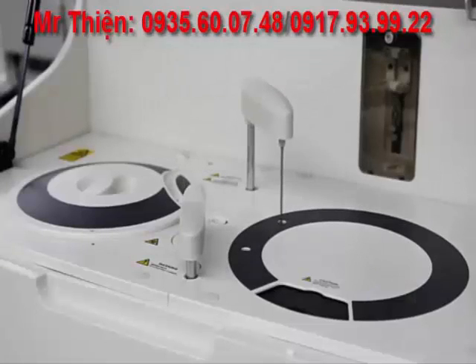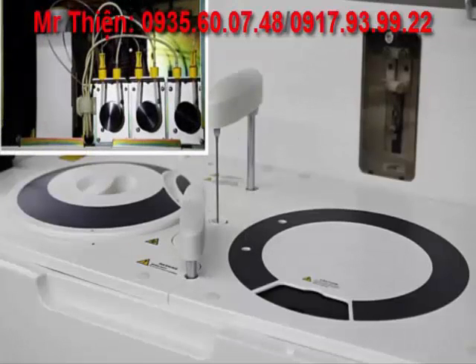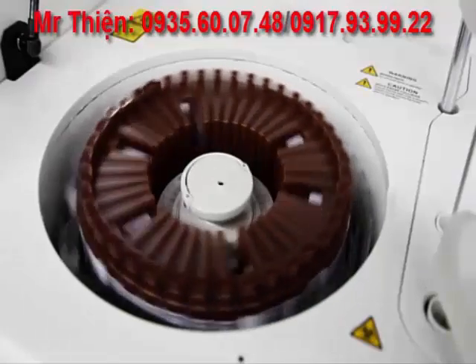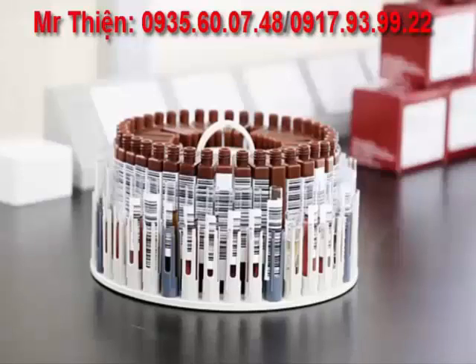The BS200 offers 200 tests per hour throughput. With the optional ISE module, it enhances the throughput to 330 tests per hour. The combined sample reagent carousel provides 24-hour continual onboard refrigeration. There are 40 positions on the sample ring and 40 positions on the reagent ring within the same carousel.